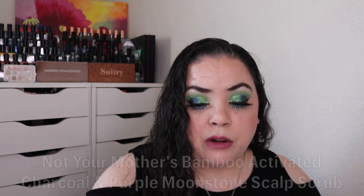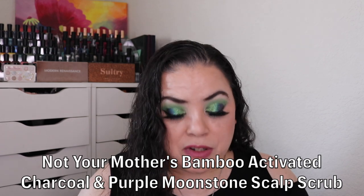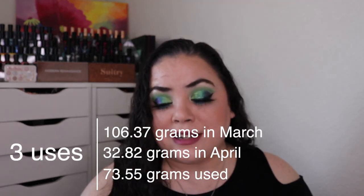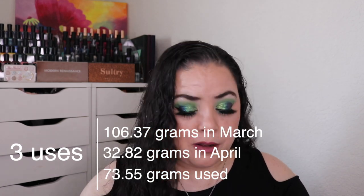Next is Kelpie — a product that you use in the shower or bath. For that I rolled in my Not Your Mother's Bamboo Activated Charcoal and Purple Moonstone Scalp Scrub. This was not brand new when I rolled it into the project. As of the last update I had used it nine times. Over the past month I used it an additional three and it is completely gone. I did really enjoy this — the scent is amazing and I really like it as a scalp scrub. I would definitely repurchase this. So that is goal number two met.